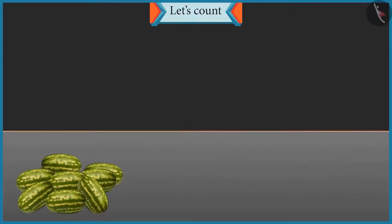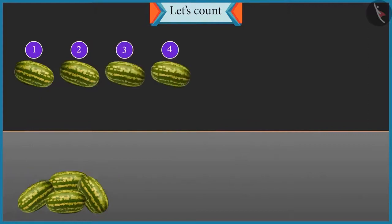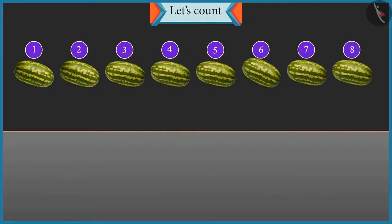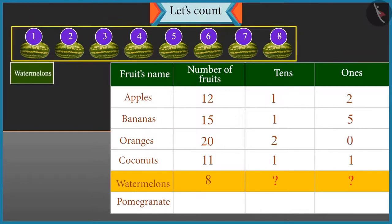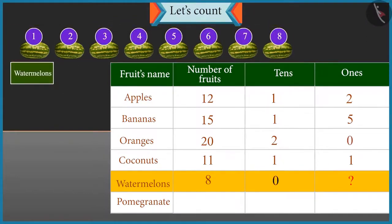Now count these watermelons and tell their count. 1, 2, 3, 4, 5, 6, 7 and 8. There are 8 watermelons. So how many tens and ones are there in 8? There are only 8 watermelons, so we cannot form any group of 10. So there is 0 tens and 8 ones.